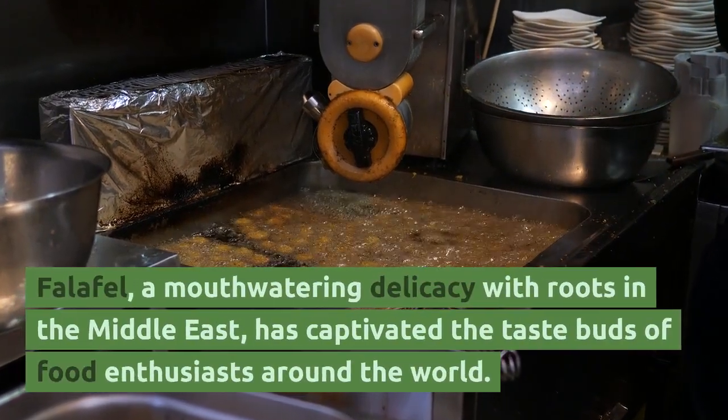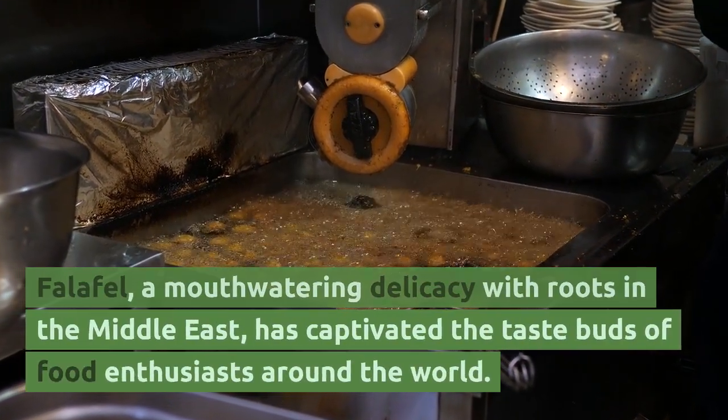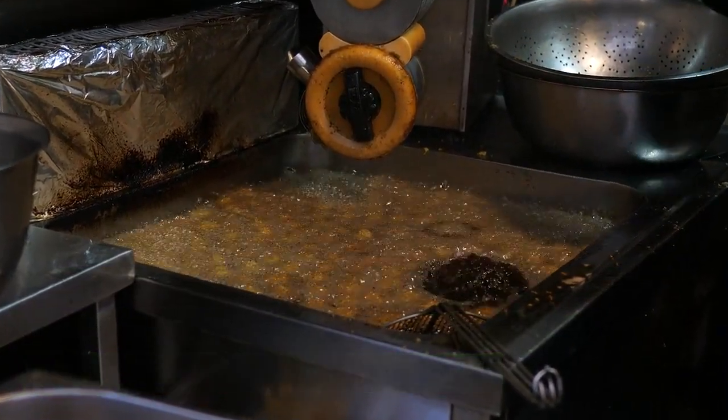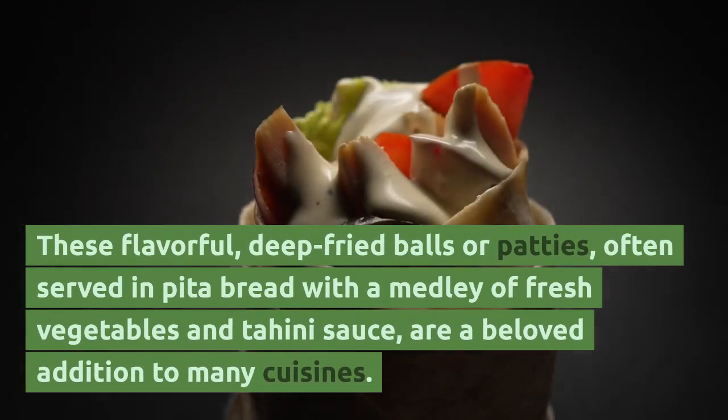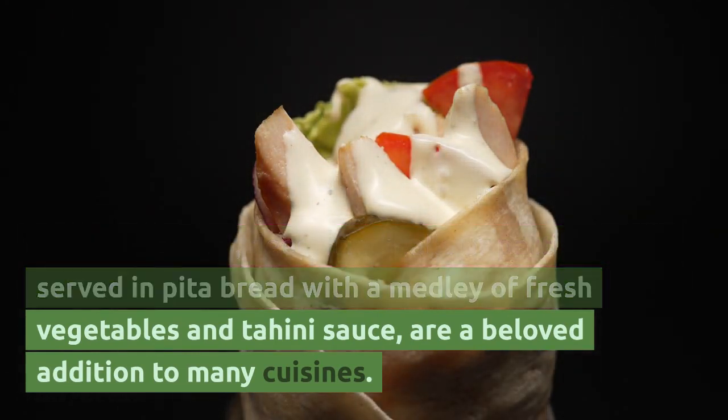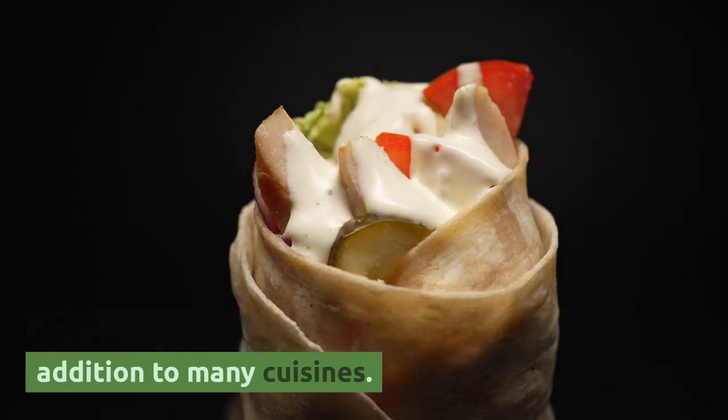Falafel, a mouth-watering delicacy with roots in the Middle East, has captivated the taste buds of food enthusiasts around the world. These flavorful, deep-fried balls or patties, often served in pitta bread with a medley of fresh vegetables and tahini sauce, are a beloved addition to many cuisines.